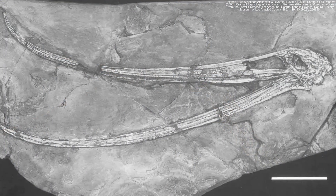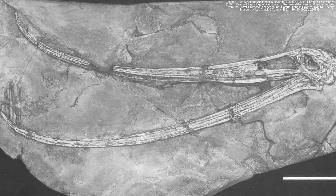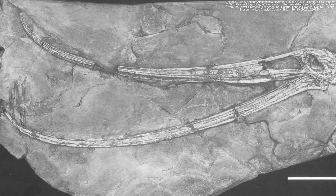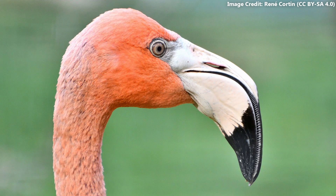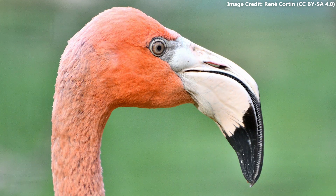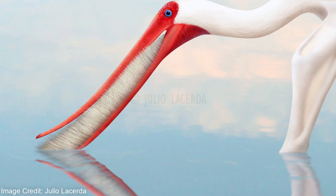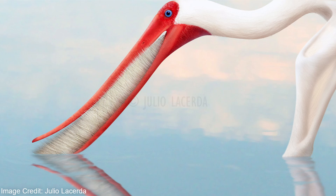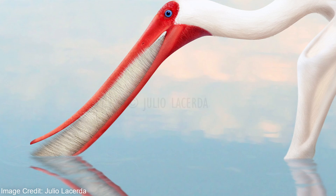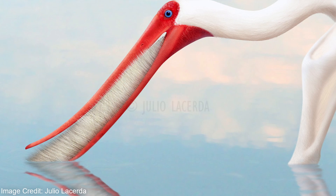Pterodaustro's snout was proportionately the longest of any pterosaur. Despite comparisons made between them, its jaws curved upwards, whereas flamingo beaks instead curved downwards. Likewise, flamingos filter their food through ridges on their upper jaw, while the flamingo pterosaur filtered its food in its eye-catching lower jaw. Tenochasmatids had more teeth than other pterosaurs, but with roughly a thousand, Pterodaustro was the record holder by a wide margin.